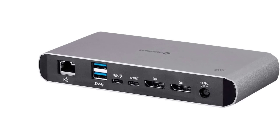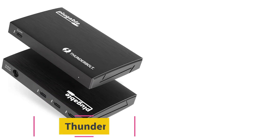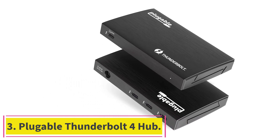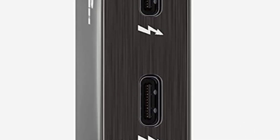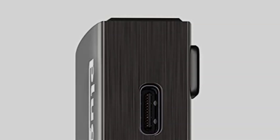With its two DisplayPort connectors you can run two 4K monitors at once. Number three: the Pluggable Thunderbolt 4 Hub — the smallest dock we've tested — packs in three thunderbolt pass-through outputs. Pluggable's Thunderbolt 4 Hub is the smallest way to add three extra Thunderbolt 4 ports to your setup.